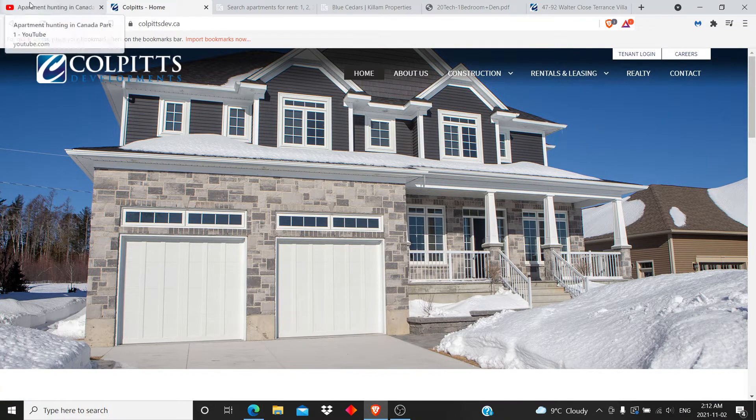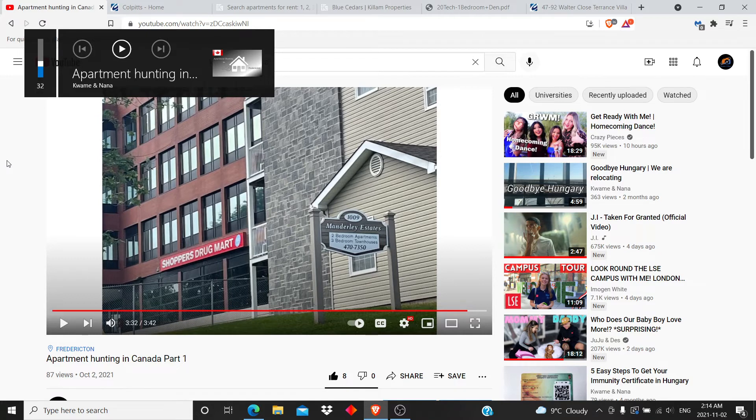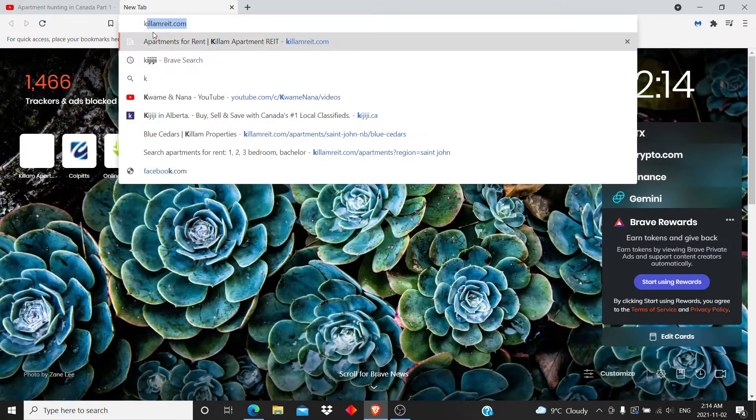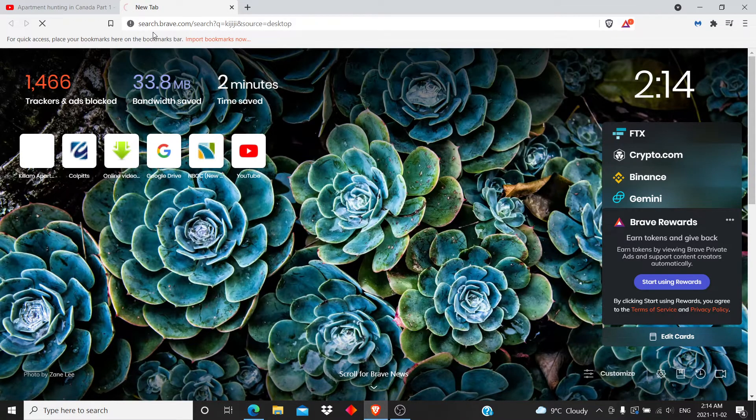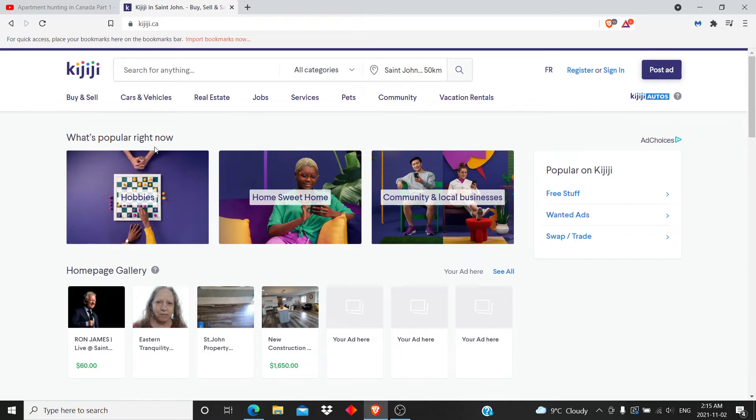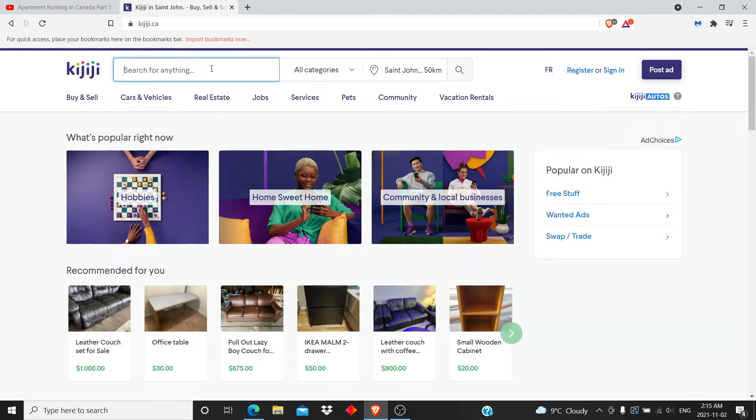They have apartments in different parts of Canada as well. Apologies, I started to cough so I needed a minute. So you have Corporate Developments and Killam. There is another place we can search for properties that I didn't talk about in the first video - it's called Kijiji. It's a Canadian e-commerce website where you can actually search for anything you want, but today we're searching for apartments.